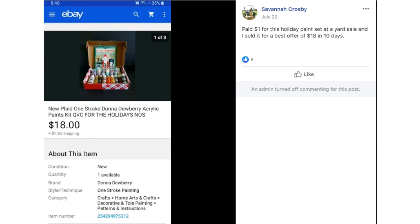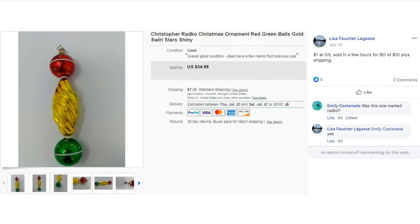Get those things listed — don't let that stuff sit around, people are buying these. Lisa paid a dollar at a garage sale and sold a Christopher Radco Christmas ornament in a few hours for a best offer of $31 plus shipping. Anything Radco usually does very well. Even if it's chipped or cracked, I've sold Radco items where the back of the ornament is cracked or has a little hole in it — it doesn't matter, you can just turn it around. So look those things up.